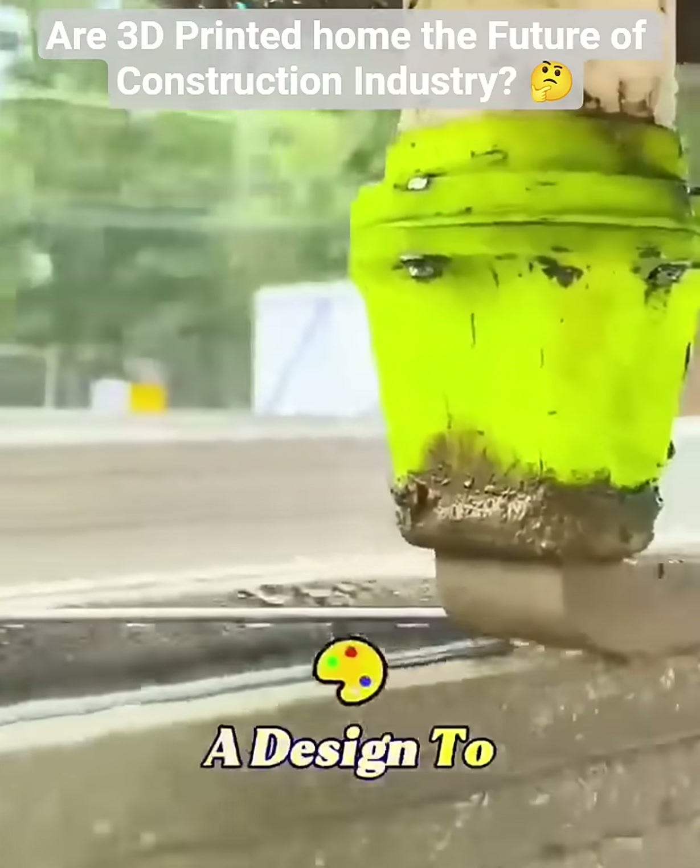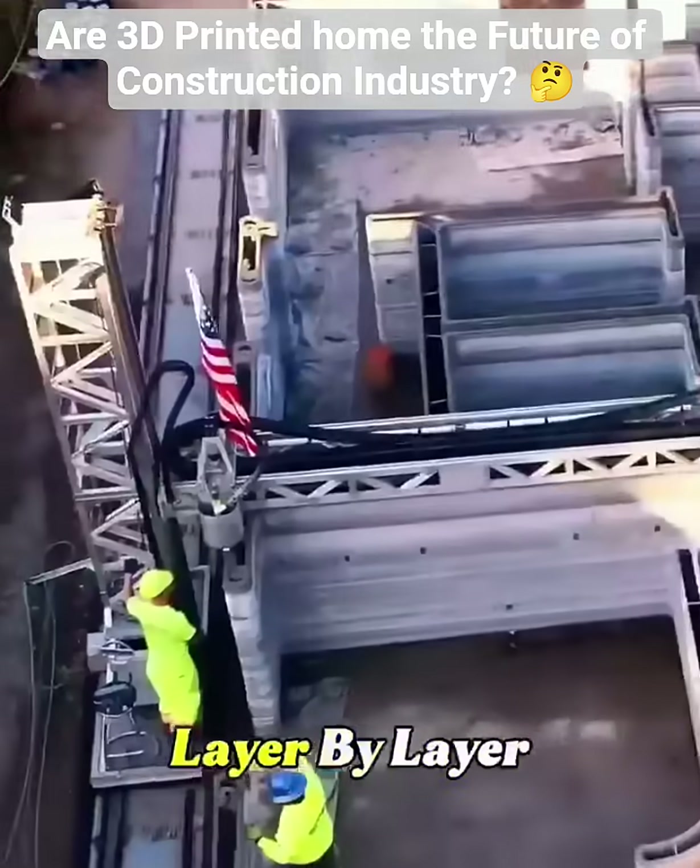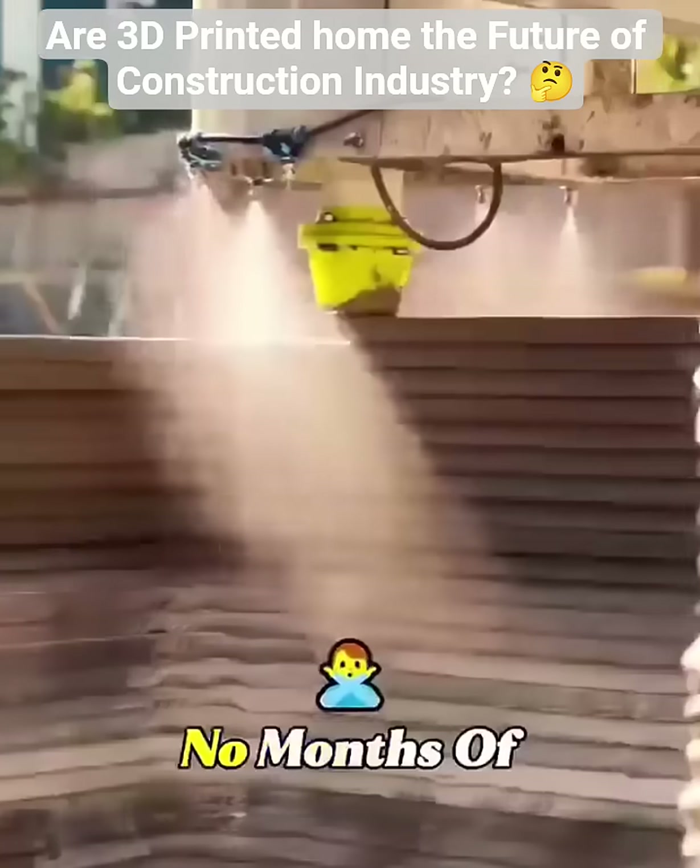He just uploads a design to a computer, and the printer starts pouring concrete layer by layer. No crew of workers, no months of labor.